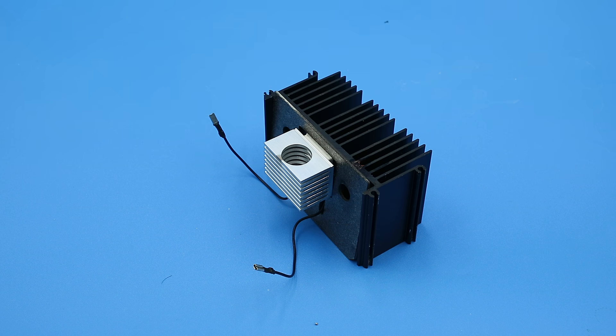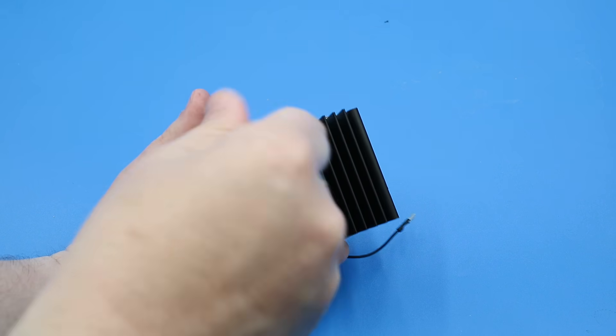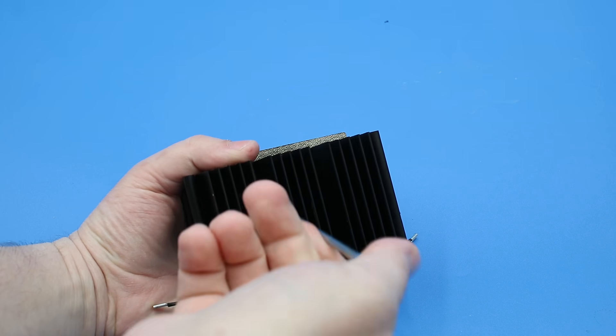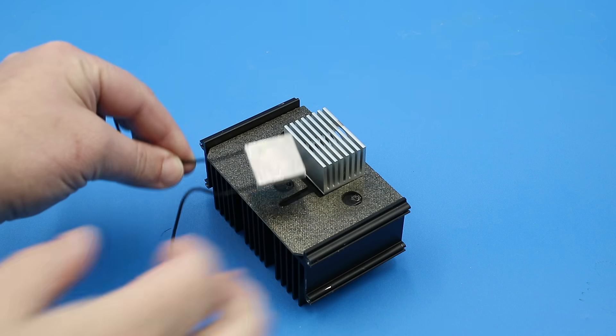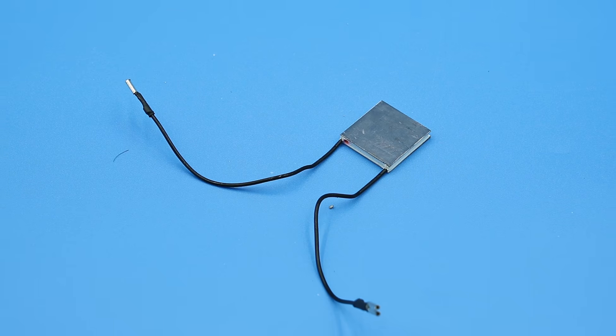In the back we have a big heatsink, which acts as the cold junction of the thermopile. Undoing these screws, we can pull out our thermopile — the thermoelectric converter sandwiched between the heat collector and the heatsink. Unfortunately, there are no specifications stamped or printed on this thermopile, meaning I'm unable to determine its conversion efficiency.